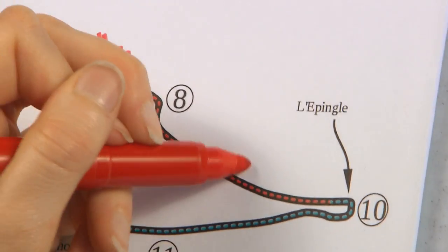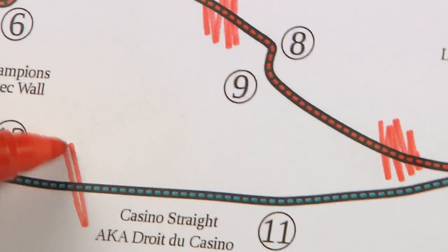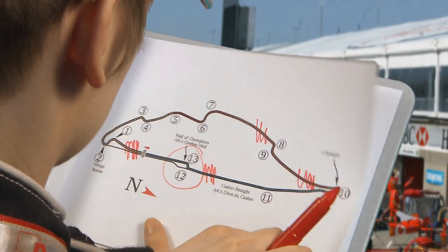In no less than four places, the cars reach around 300 km per hour. Aerodynamically, the Canadian Grand Prix is different from the other races because we have long straights, so teams run smaller rear wings on the car. The final corner is a risky one — the Wall of Champions.